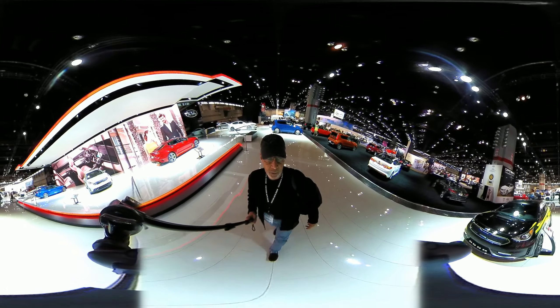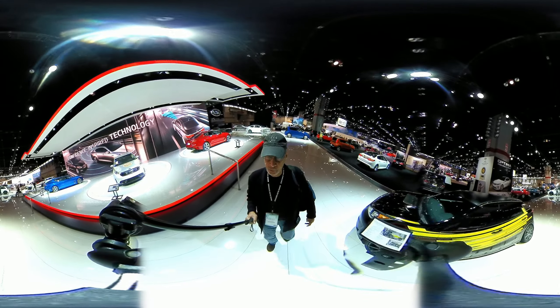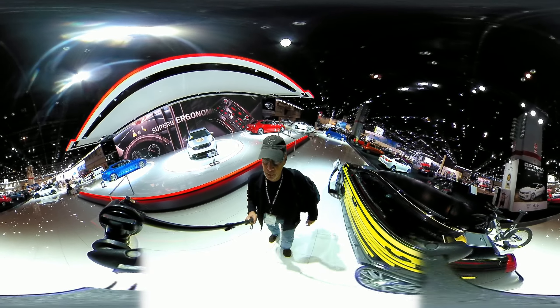And this is our first attempt at doing 360. We try to stay ahead of, or at least keep up with, the latest technology, and right now 360 is the latest video technology.